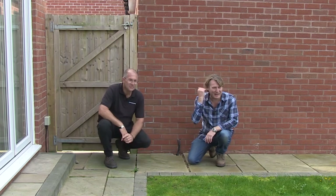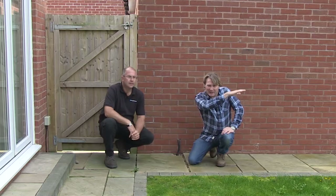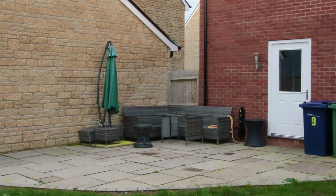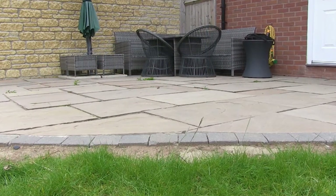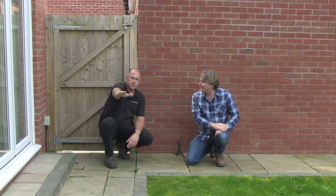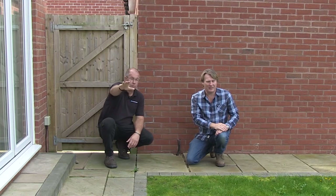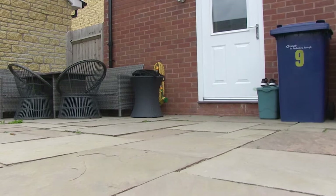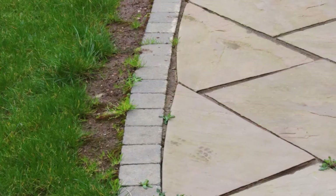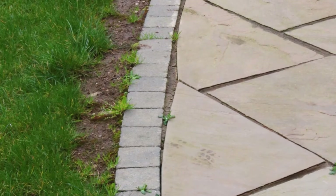I'm just looking at it — the slope of the patio is going to take all the water straight to the house. Certainly you can see there's a hump, so you've got a little bit of water that's going to go to the left, but the majority is going towards the house. There's also a big dish outside the back door — water's just going to congregate there.